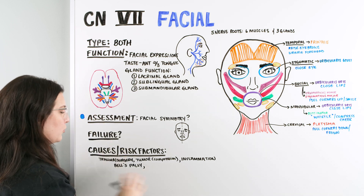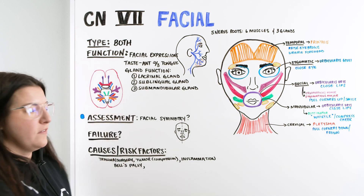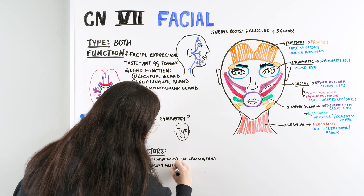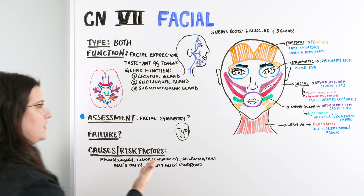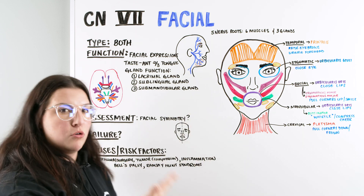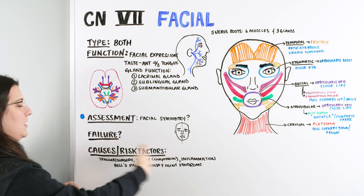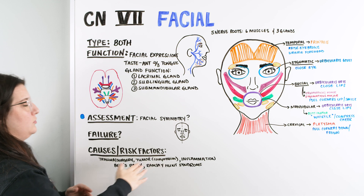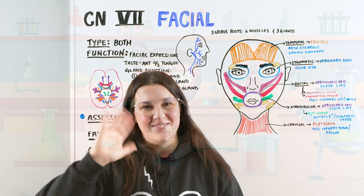Ramsay-Hunt syndrome has a similar manifestation with that weakness and asymmetry on the face. When we're assessing patients and noticing some asymmetry, the biggest concern is stroke. Once that is ruled out, we can further investigate whether something else is going on. I hope this made sense and you learned something from this video. Until next time.